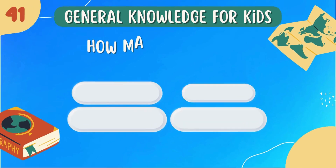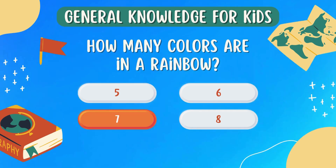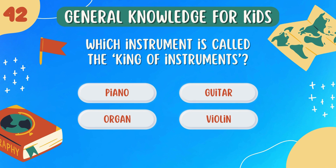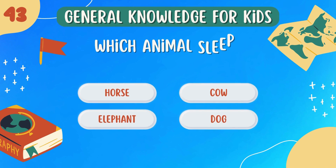How many colors are in a rainbow? Seven. Which instrument is called the king of instruments? Organ.